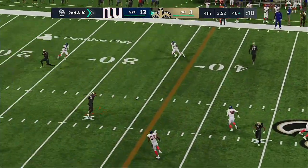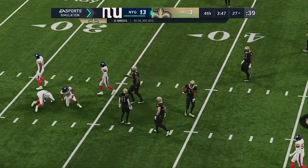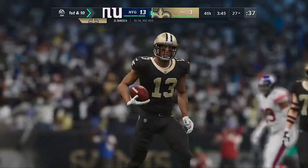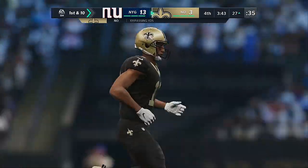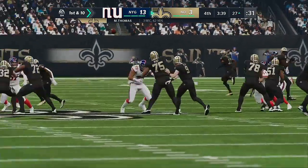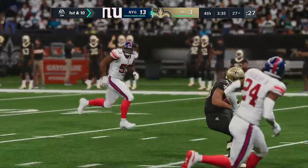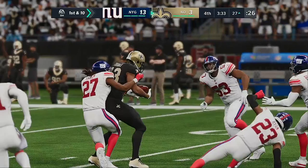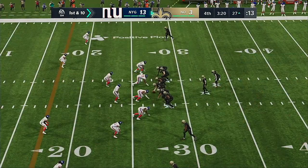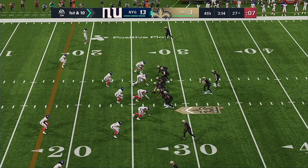Brees will try again on second down — gets this to standout receiver Thomas — and they're going to have another first down as the tackle's made at the Giants' 27-yard line. 19 yards to pick up there. Move the chains. Every drive from here out is crucial and critical. They need at least three to get it back to a one-score game, but I can't imagine in their huddle they're thinking about a field goal — they want to get into the end zone and then try to get the ball back again.